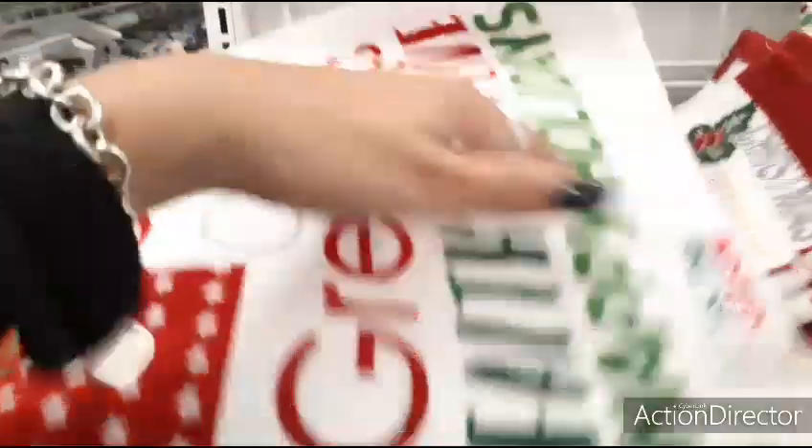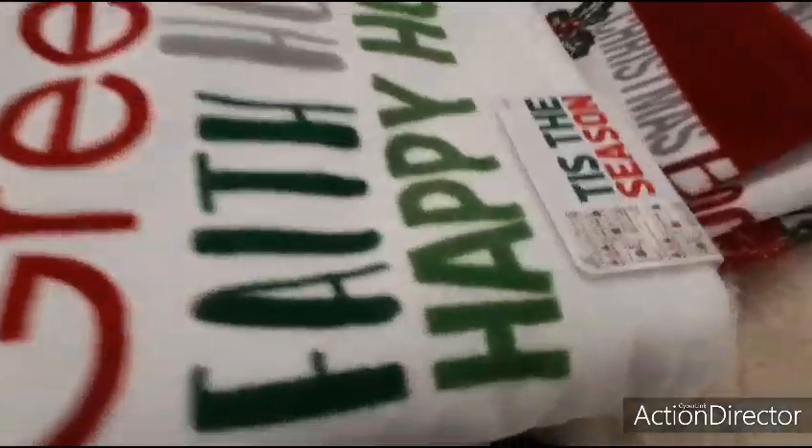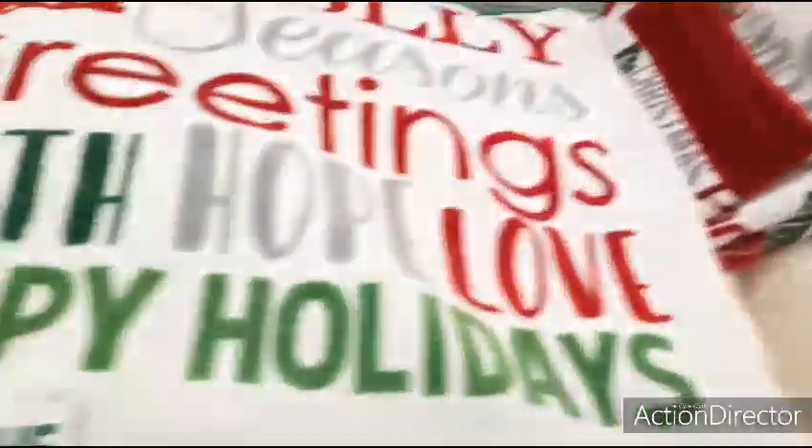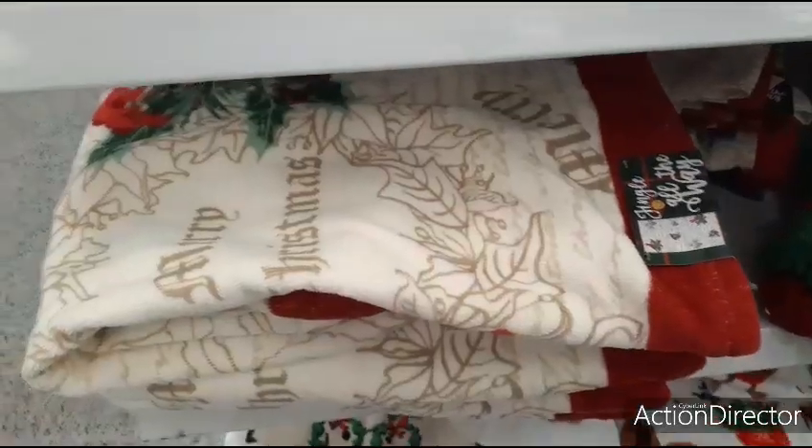I'm pretty sure it's going to be the same price — that's pretty, that's really cool. That's what it's going to look like when it's all spread out — this is nice. You can go all the way and have the border with the holly and so forth — that's cute. Let me get a price: $6.99.